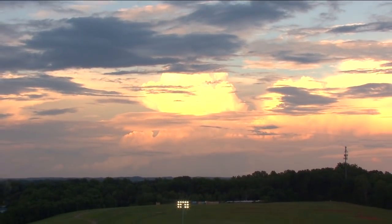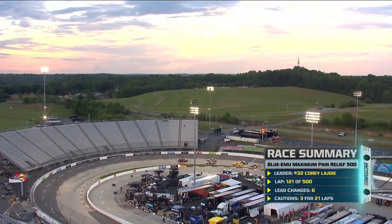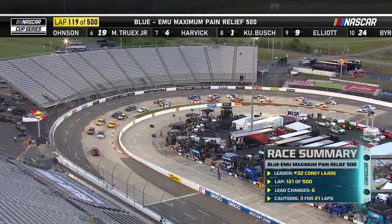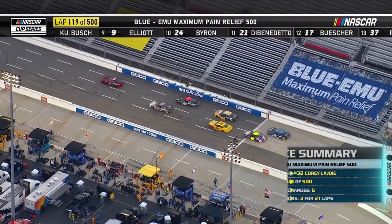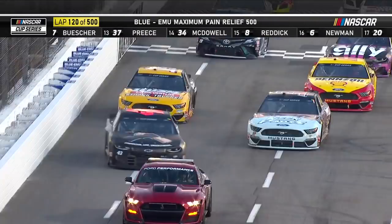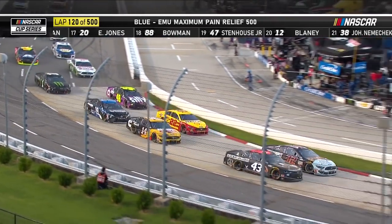Corey LaJoie is the race leader. He chose not to pit, so he is out front with Bubba Wallace. Joey Logano and Clint Boyer, eight drivers took the wave around. You can do that if you're one lap down on a caution, as long as you are in front of all the lead lap cars and behind the safety car. With LaJoie not pitting, only eight of the approximately 15 cars one lap down were running in front of LaJoie, so only those eight got the wave around.